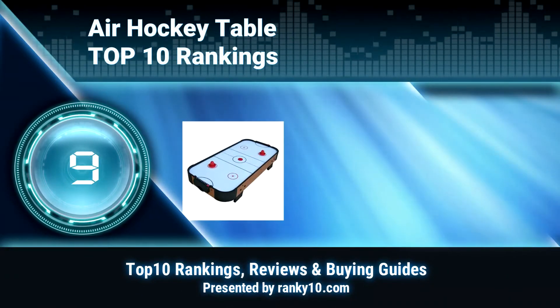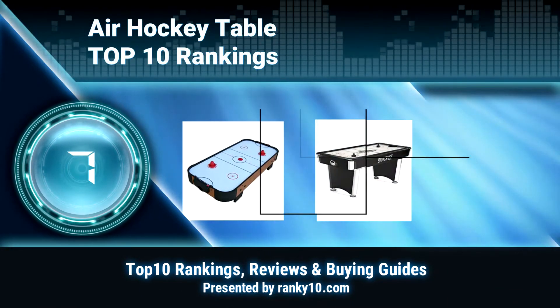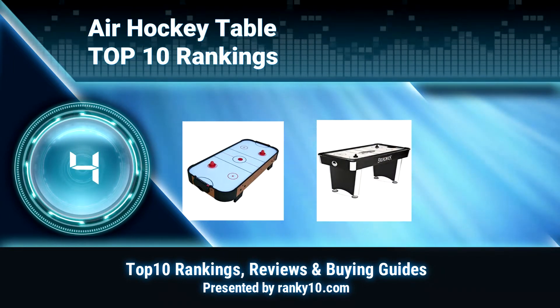Welcome to Ranky 10 Video Rankings. We announce the Top 10 Rankings of Air Hockey Tables. Let's get started.